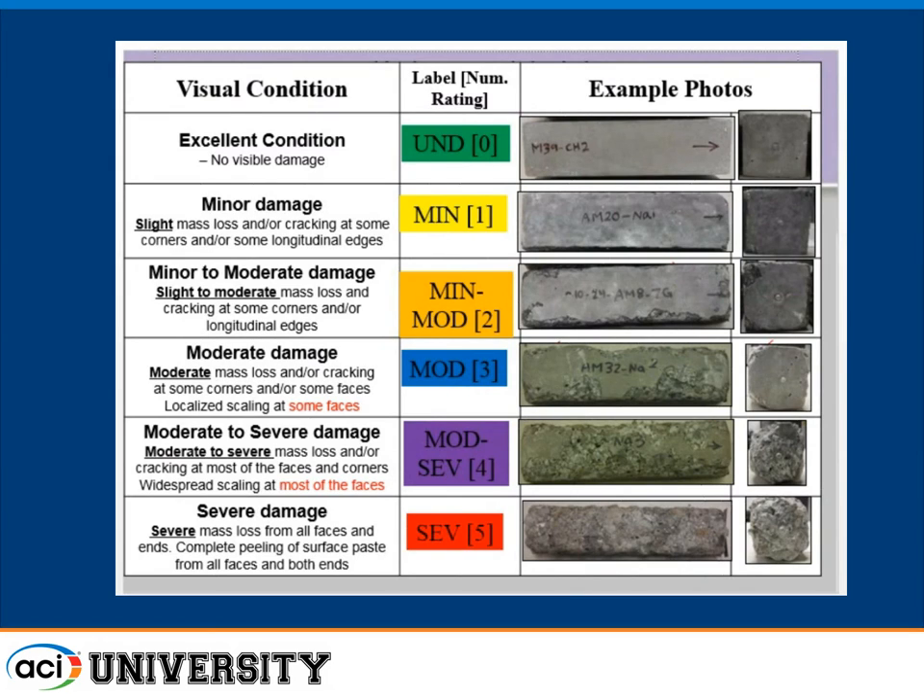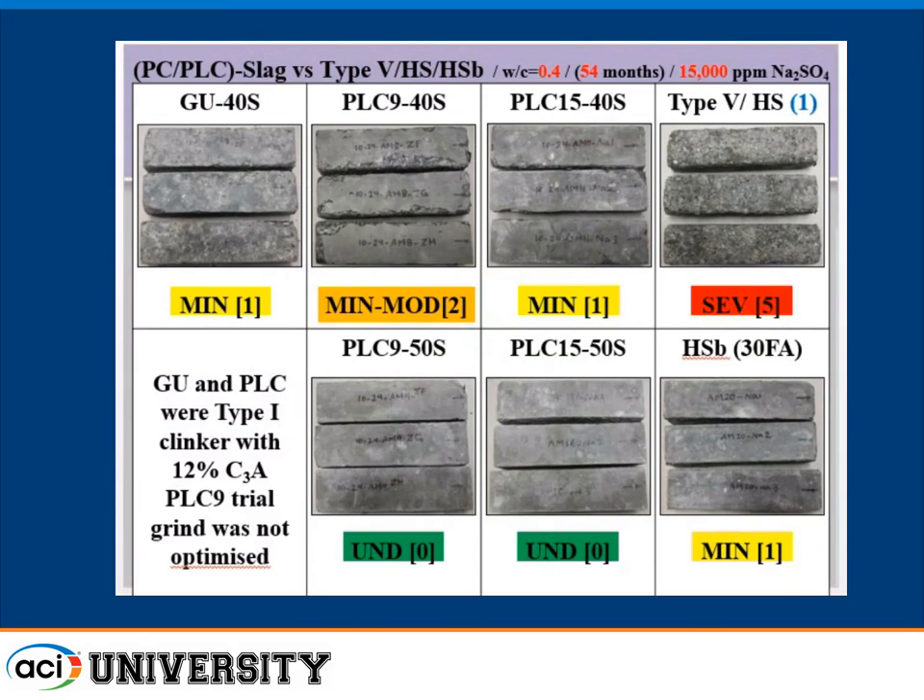My student created a visual damage scale: green means good, red means worst case. He rates from undamaged to minimal, moderate, moderate-severe, and severe — numbered 0 to 5. Severe means the cold surface is gone and you're starting to lose corners, with aggregates coming loose. These specimens are now up to 5 years old, some only 3 years old. I'm going to show some 5- and 3-year results.